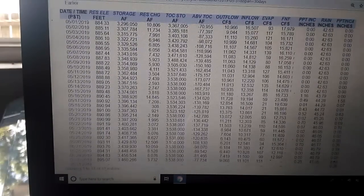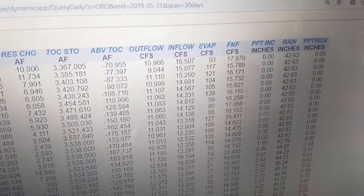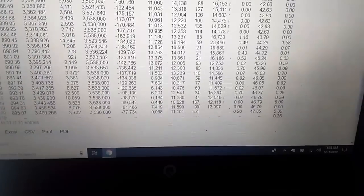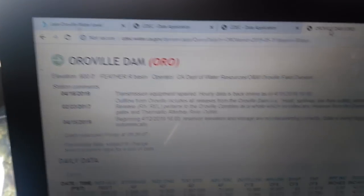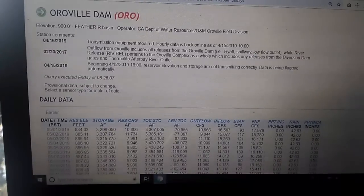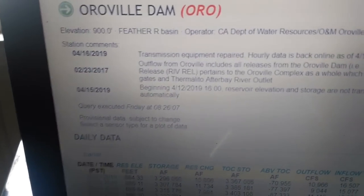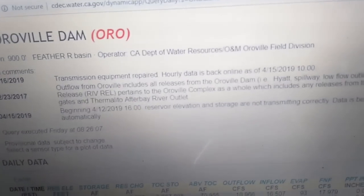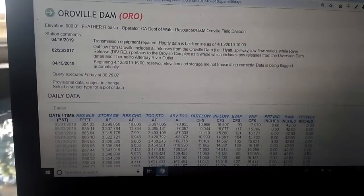I got my data back up now. It shows rainfall — this is Oroville-specific data. I noticed something I never read out to y'all: starting April 15th, it says beginning April 12th, 2019 at 4 in the afternoon, reservoir elevation and storage are not transmitting correctly — data is being flagged automatically. That's been on there the whole time.